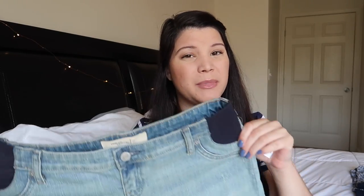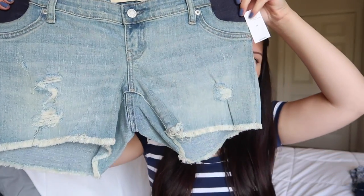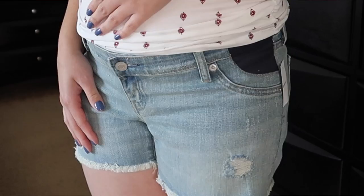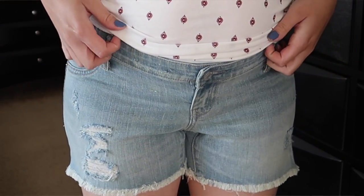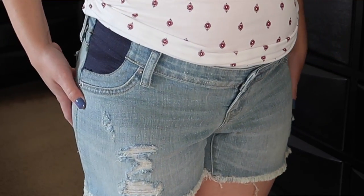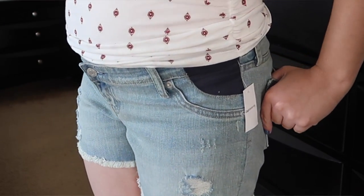The next pair of bottoms I got are from Gap, and these are in a size 25 — I think that's like a zero or a one. They have the side panels and they're a little bit longer, but you can always fold them up if you want them shorter. I like them because they are distressed and look worn, in a light wash color, which is cute because they're stylish but still maternity.